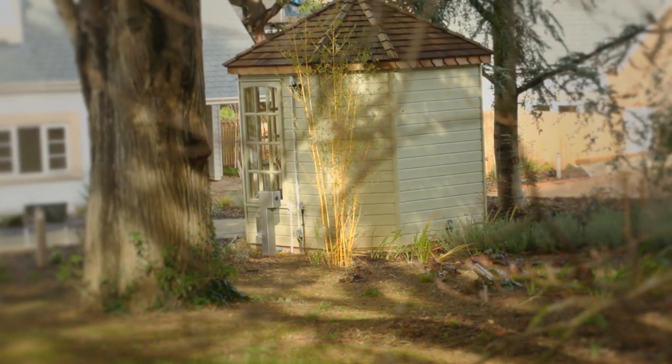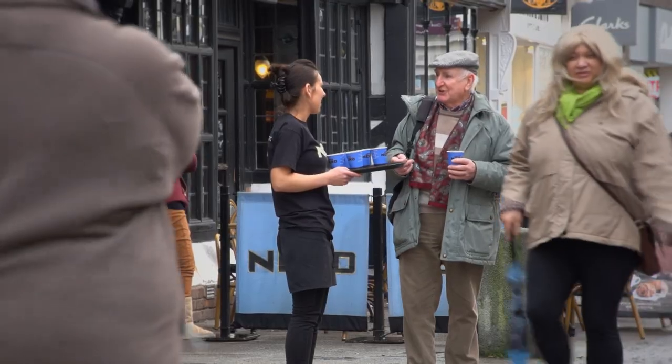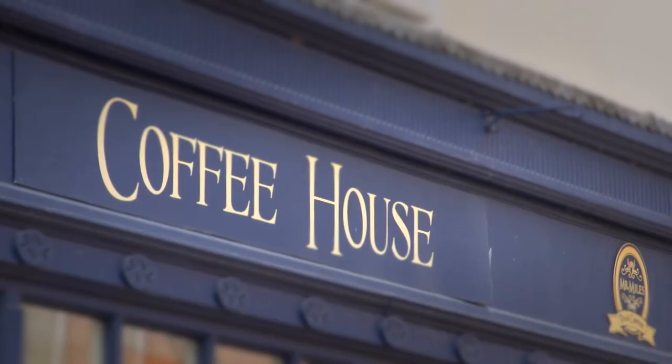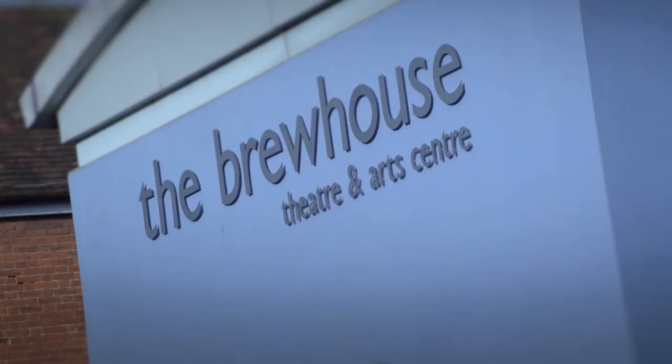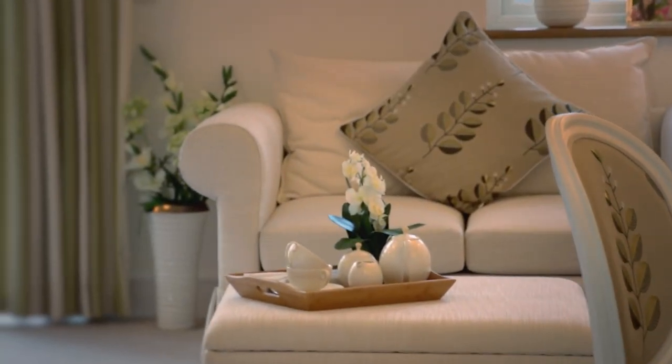Cedar Gardens is well located in a peaceful spot within a short walk of the thriving town centre, offering a good range of shops, health services and leisure activities.